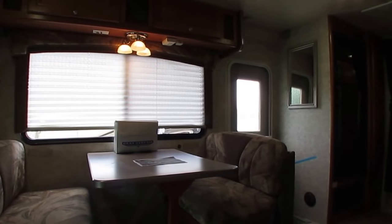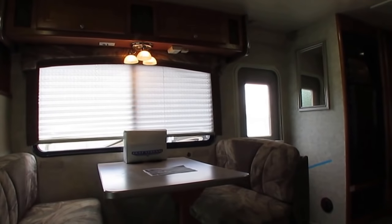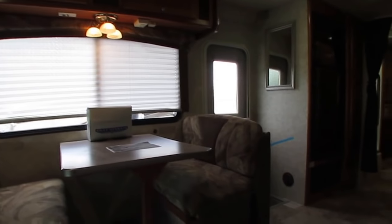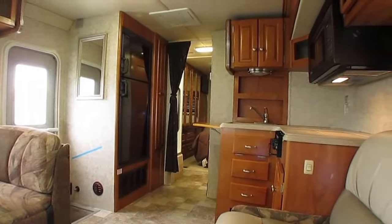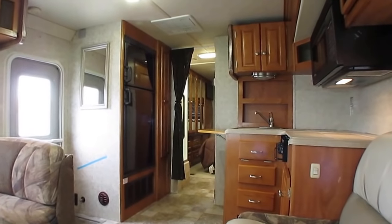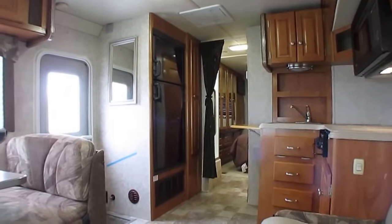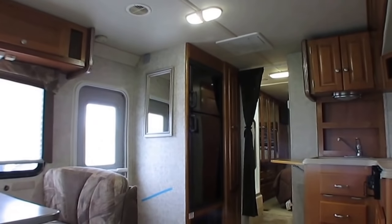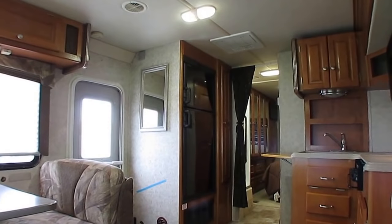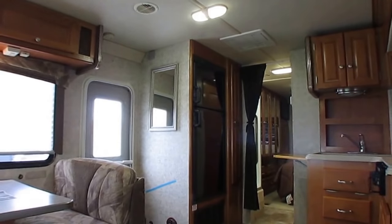You also get 21 nights of free camping — up to seven nights at a time at select RV resorts nationwide. Very nice RV resorts, I've stayed at them myself. Plus you get a demonstration walkthrough by the RV tech after it's been through service. He's going to show you how to operate everything, show you anything he had to do as far as repairs, answer questions, give you tips, tricks, and pointers, and more.